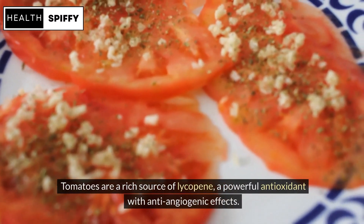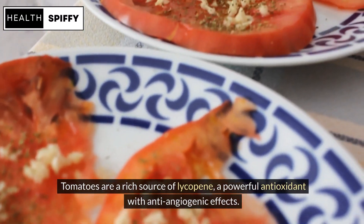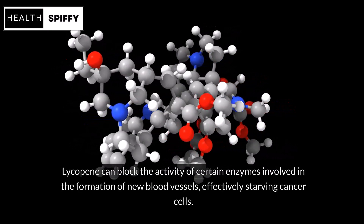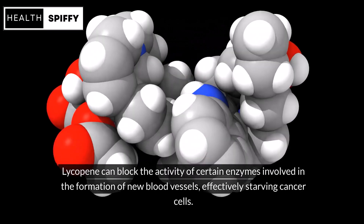Tomatoes are a rich source of lycopene, a powerful antioxidant with anti-angiogenic effects. Lycopene can block the activity of certain enzymes involved in the formation of new blood vessels, effectively starving cancer cells.